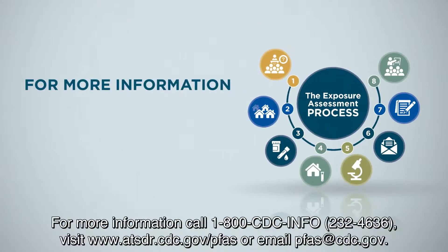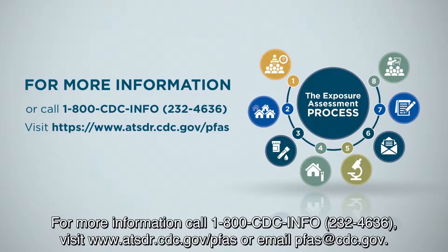For more information, call 1-800-CDC-INFO, visit atsdr.cdc.gov/PFAS, or email pfas@cdc.gov.